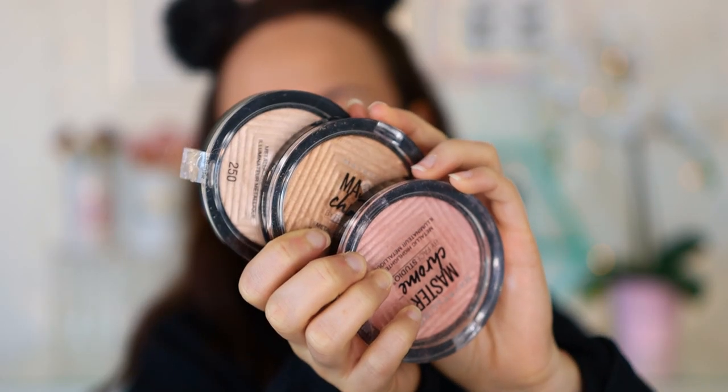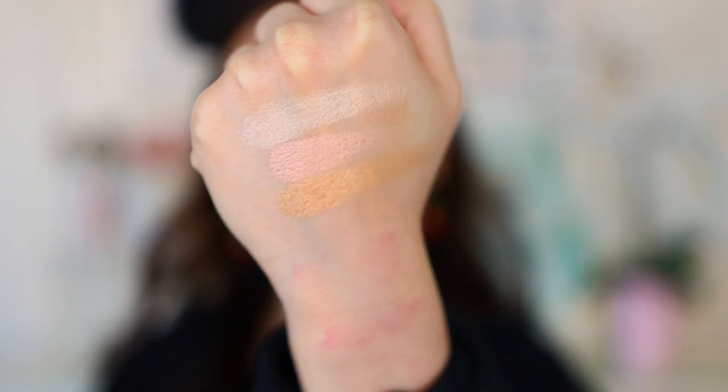Now let's move on to highlighters. I have two different formulas — one a little bit more blingy, one a little bit more natural. For a blingy highlight I really like the Maybelline Master Chrome. I have shade 250, the lightest shade. It is a bit too white for me. If you're looking for something a little bit more golden, Molten Gold is really nice, but my favorite of all these is the Molten Rose Gold — a little bit more pinky. If you're looking for something blingy, these are a very reliable formula that will give you a crazy glow, and they're easy to blend into the skin.